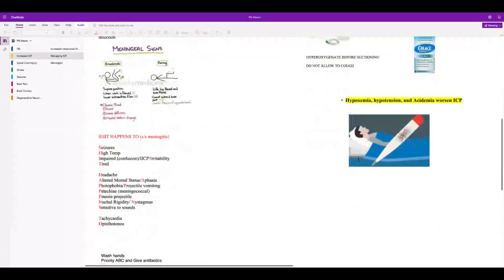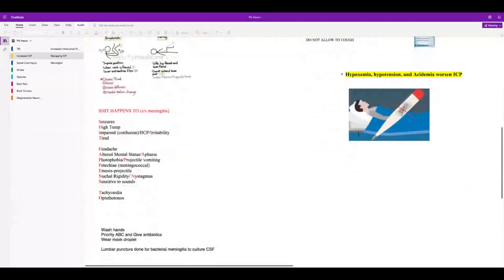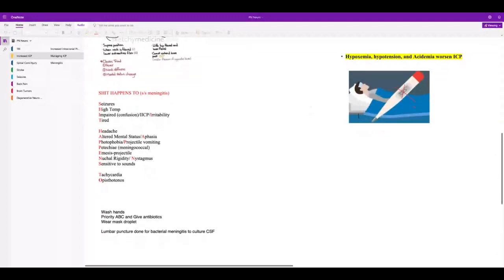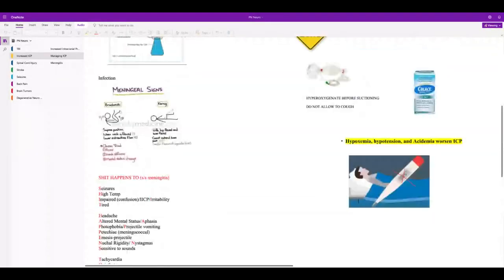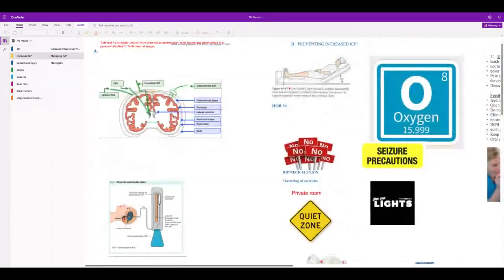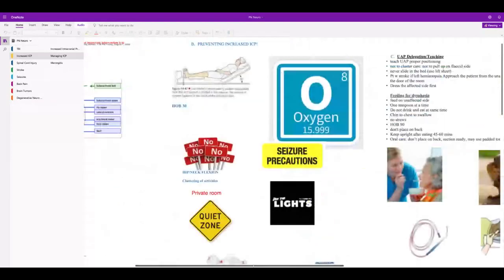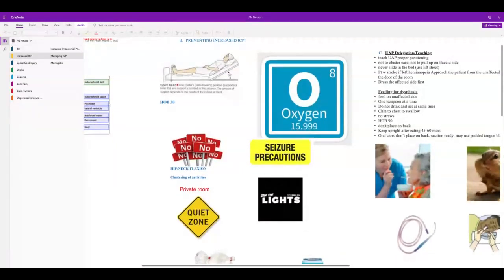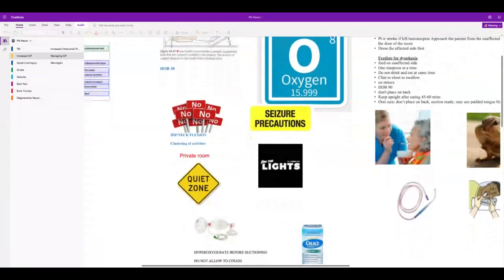Signs and symptoms of meningeal irritation include headache, photophobia, projectile vomiting, seizures, nuchal rigidity, and nystagmus — that's involuntary movement of the eyes. To prevent increased ICP: head of bed 30, keep O2 sat above 94% and give oxygen if needed, dark quiet private room, no hip or neck flexion, do not cluster activities, use Colace as a stool softener. Don't let them get a fever — it worsens ICP.